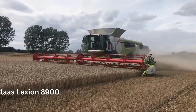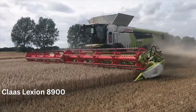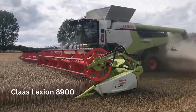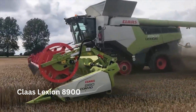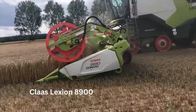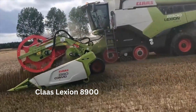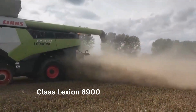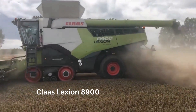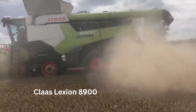Number 2: The Claas Lexion 8900. The Claas Lexion 8900 is a massive combine harvester that is among the largest in the world, designed to provide maximum efficiency and productivity for large-scale agricultural operations. It is manufactured by the German agricultural machinery company Claas, and boasts a number of impressive features and specifications. One of the most notable features is its powerful Mercedes-Benz 16.2-liter engine that can generate up to 790 horsepower.